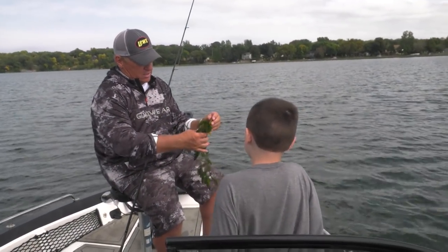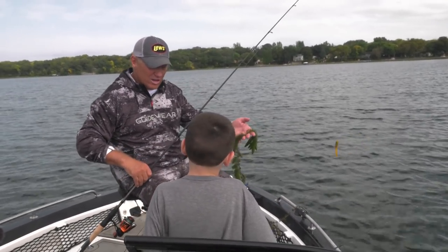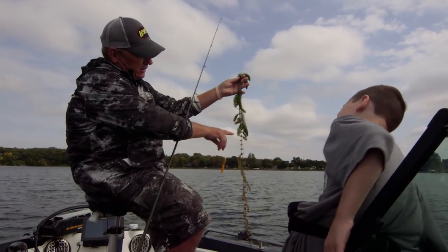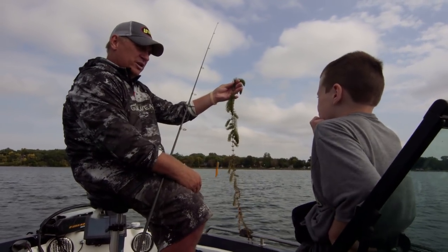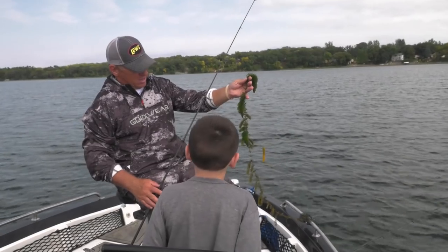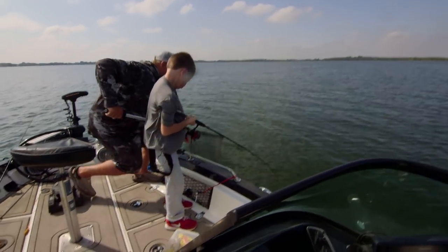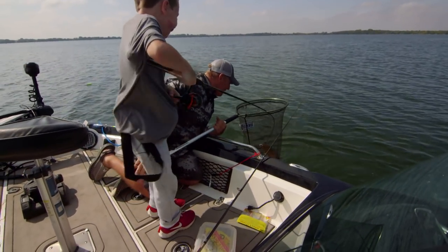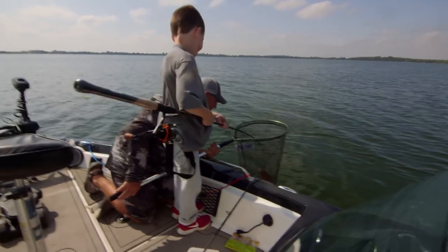Lincoln, we just caught some weeds. Some people say, 'oh, I caught a weed, that's no good' — but weeds are habitat for where the fish live. Fish like to live in weeds. Look how long that weed is and it's still kind of green. It's fall and the weeds are going to start dying pretty soon — fish like the weeds that are still green. Kind of like you live in a house, fish live in weeds. One of the things I always like to do when I fish with kids: I don't need to catch the fish, I want the kids to catch the fish. So when I hooked up, I would hand my rod to Lincoln.